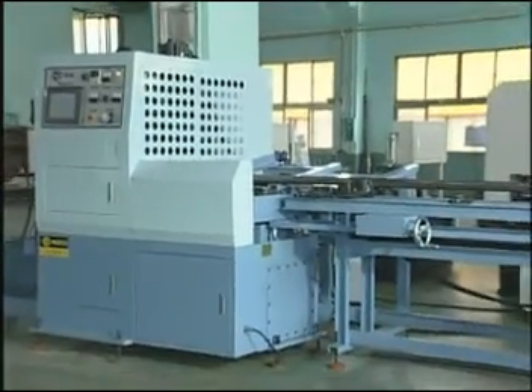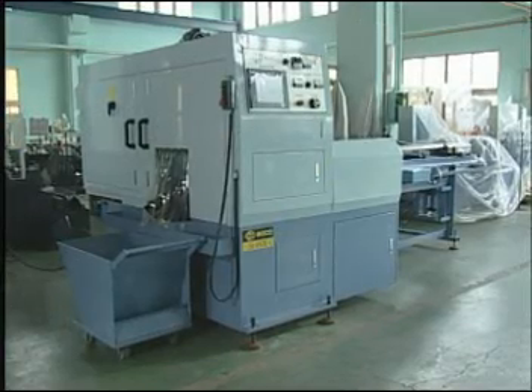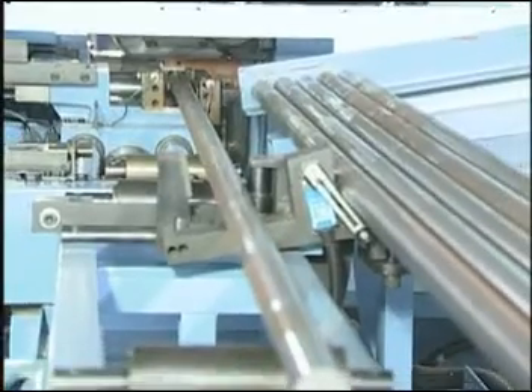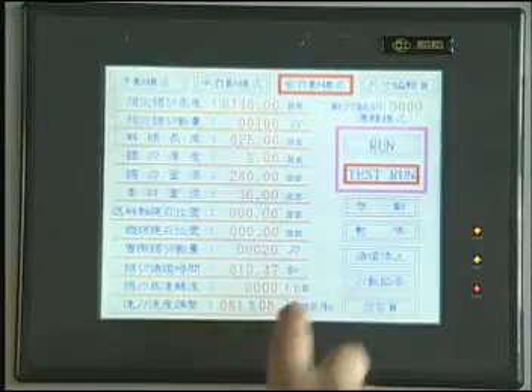The SA60CNCS, the most rapid and economical automatic circular sawing machine on the market, is developed by SoCo. The displayed automatic material supplying magazine, combined with the touch screen and servo-automatic feeding system, provide for the most convenient operation.